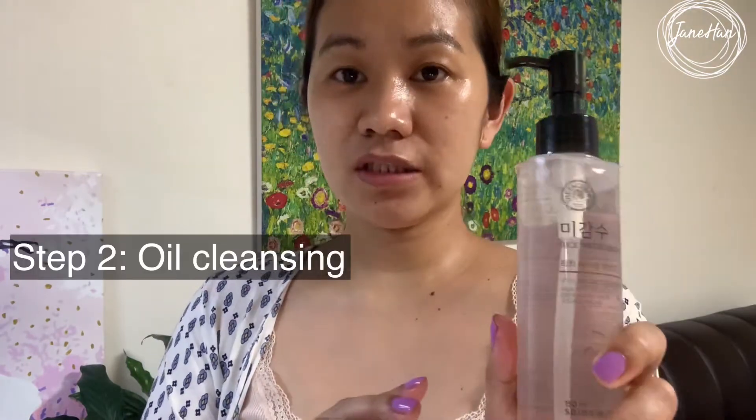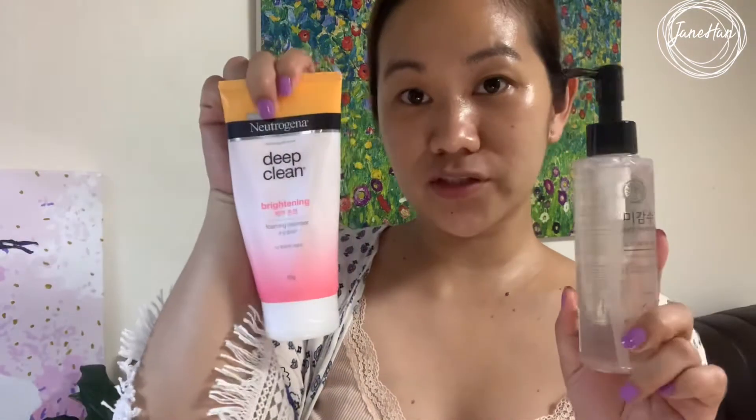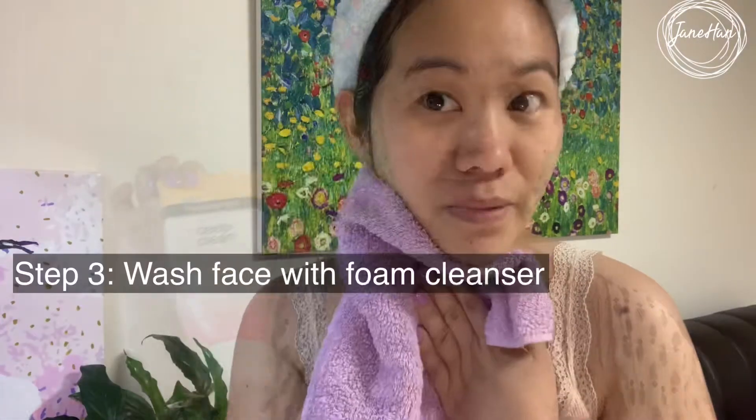The next step is using just a little bit of this Rice Water Bright Facial Cleansing Oil. The third step will be a foaming cleanser — I just put a little bit, just enough to make sure that whatever product is on there I can easily remove. I rinse it off with water, wash my face with the foaming cleanser, then tap my face dry — don't rub, just tap.